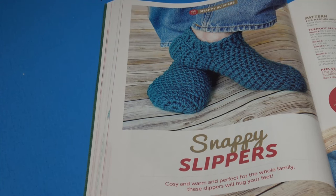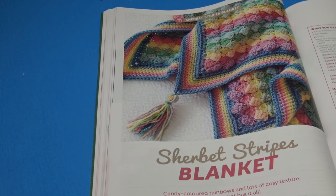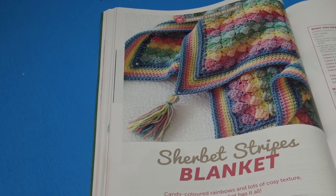The next pattern is the Snappy Slippers — 'cozy and warm and perfect for the whole family.' The pattern is written in five different sizes with three different widths, to fit foot lengths of approximately 20, 23, 25, 28, and 30 centimeters or 8, 9, 10, 11, and 12 inches, written for the smallest size with changes for other sizing in parentheses.